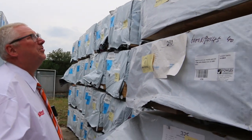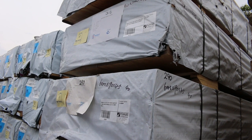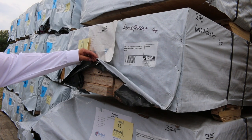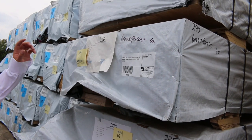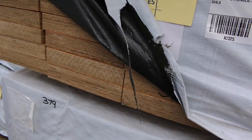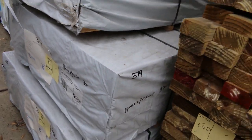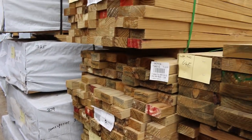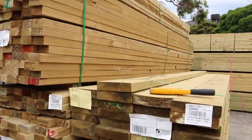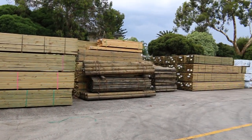Have a look at these LVLs — we've got 190x45 in packs of 5.4 and 6 meters, and there's also 240x45 and 290x45 in 5.4 and 6 meter lengths as well. Those are around lot numbers 59 and 60 onwards, so if you've been looking for some big LVLs make sure you don't miss out on those.